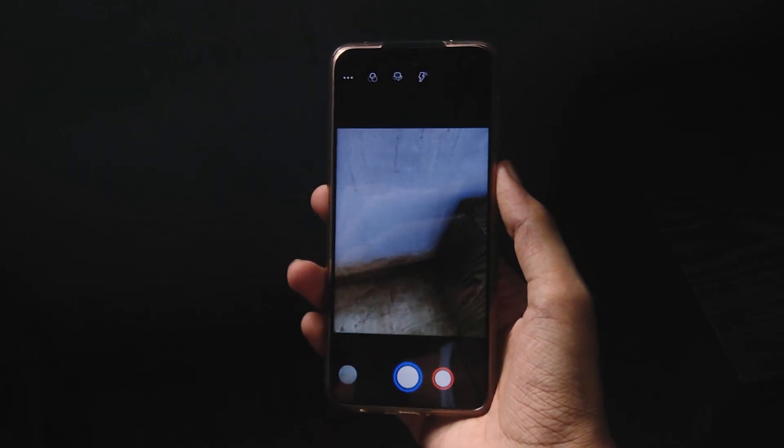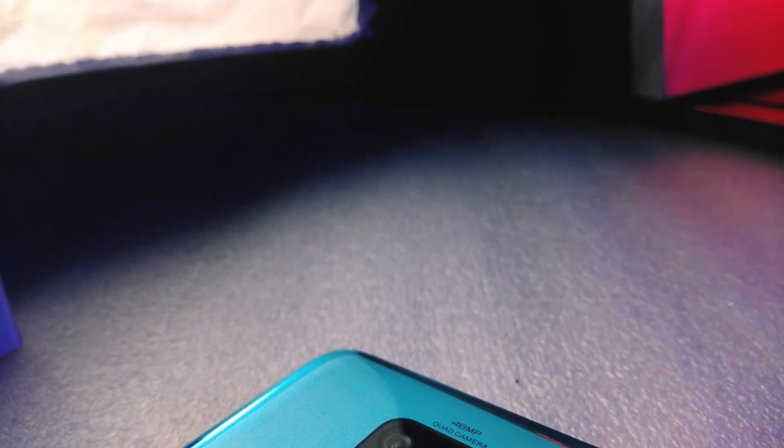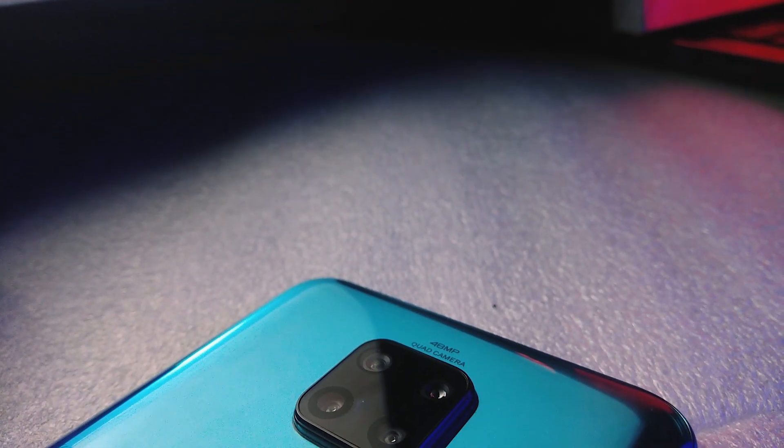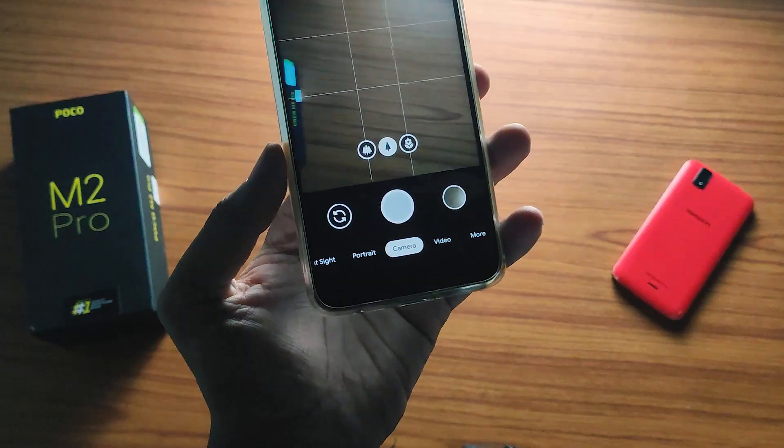This ROM comes with ASP camera by default, which is a total mess. Thankfully, you can install GCAM for better photos. All three cameras are working without any issues. I had already made a GCAM video for Poco M2 Pro, so you can check that video for more details.